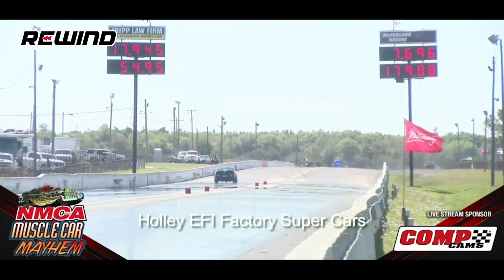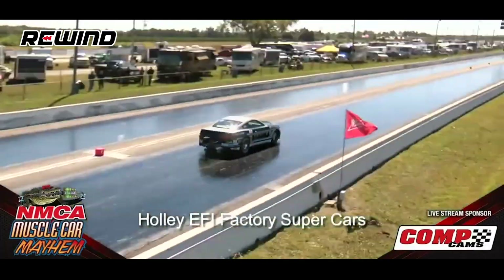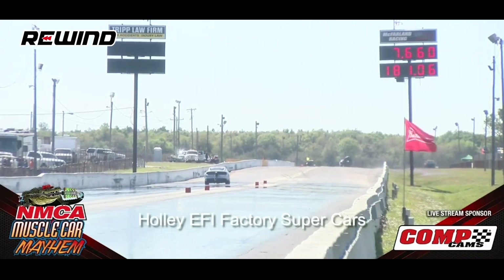The last clip of this week's episode is another record-setting pass at Muscle Car Mayhem 2020. The drivers are Chris Hallbrook and Paul Roderick, both driving Ford Cobra Jet Mustangs. The record was previously set by Trip Carter, but it gets reset here. Problems for Paul Roderick — Chris Hallbrook on the right side goes 7.66. Takes away the track record! And that does it for this episode of Rewind.